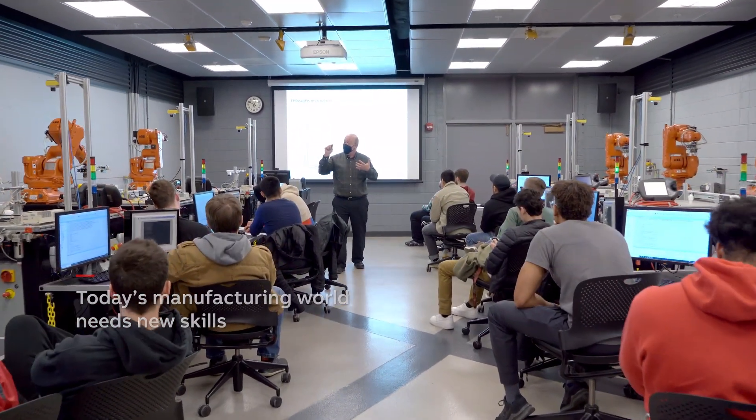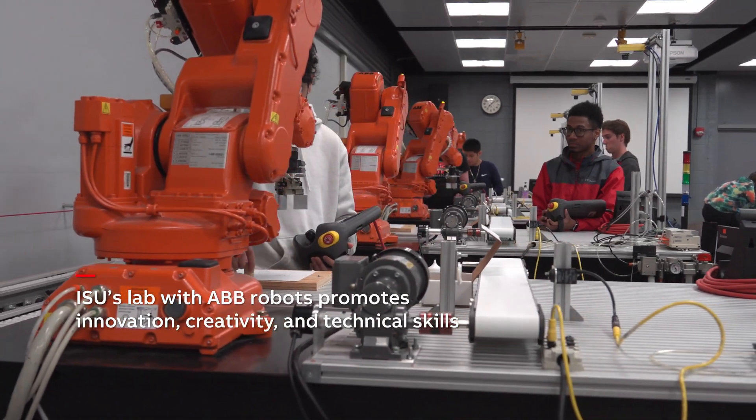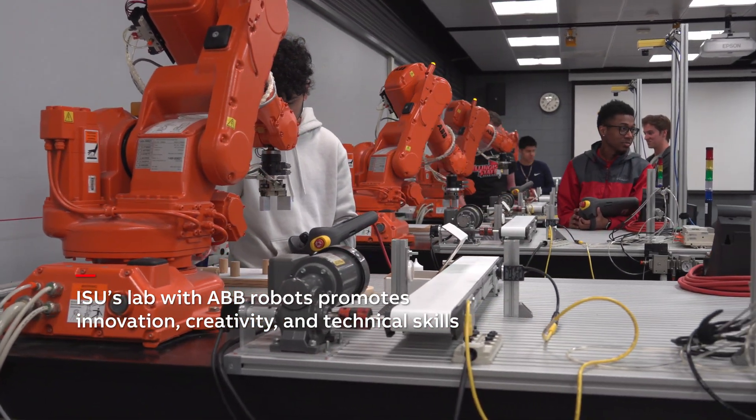Manufacturing today really doesn't resemble what it looked like in the previous generations. It doesn't necessarily resemble what it looked like when I started 20 years ago. It's not necessarily dirty, dangerous, and dull. If those things exist in manufacturing, automation and robotics are sort of superseding them.